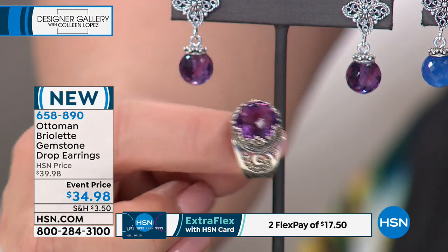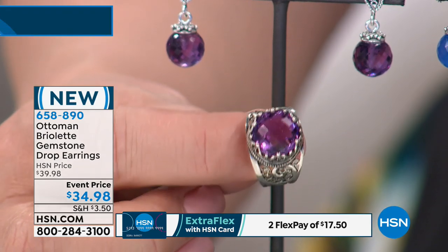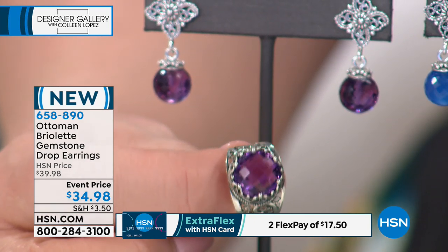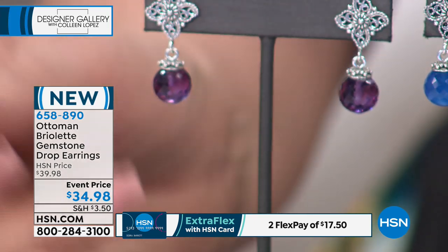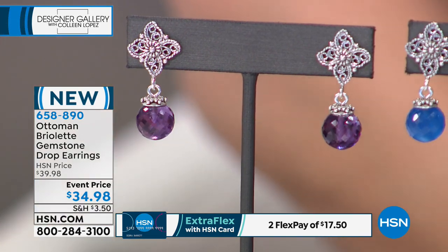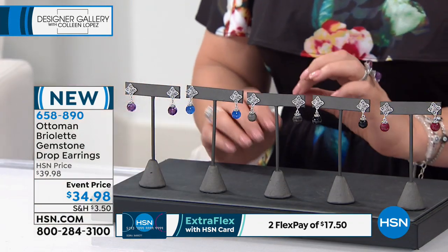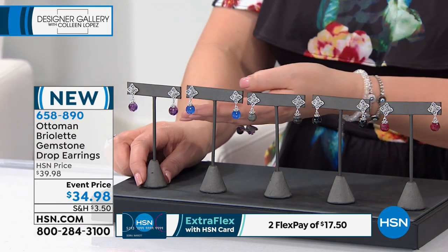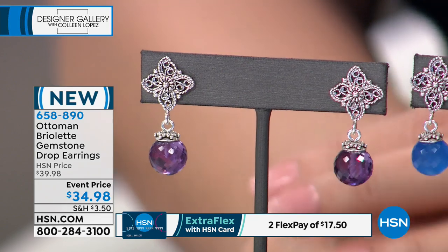That's definitely a must-have. If you are new to the collection, the crown ring is our best seller and we have the lowest price ever on the crown ring today, which I'm very excited about — so watch for that. What's nice here is that this earring would work back perfectly, and it has all the things that we love about this Ottoman collection: the filigree work right here.